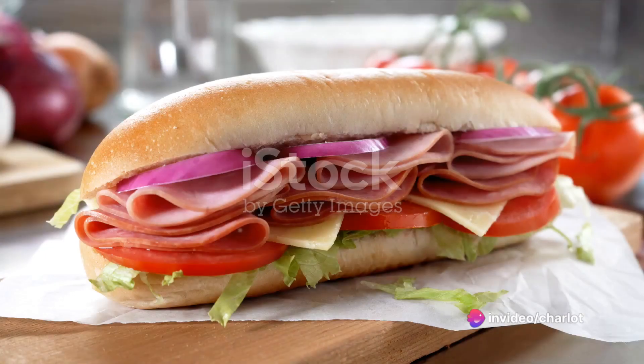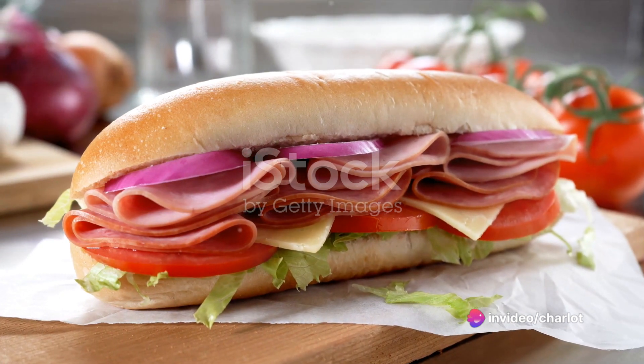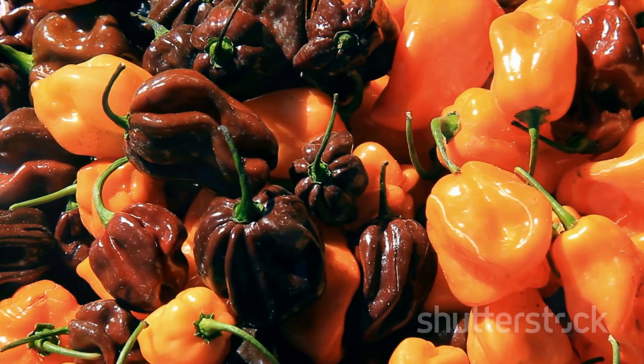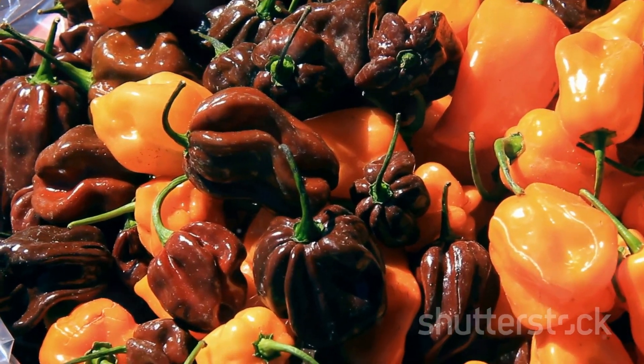Now we're revving up to number three, the Hit-and-Run Hare Hoagie. Lean, gamey hare meat, slow-cooked and shredded, then piled high on a fresh hoagie roll. Top it off with some spicy jalapeño relish, and you've got a sandwich that'll make you forget all about its origins on the open road.